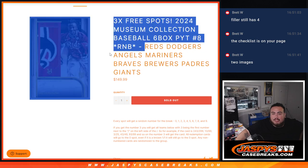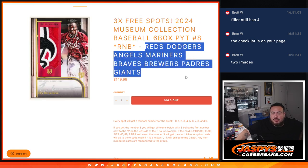So these teams here — Reds, Dodgers, Angels, Mariners, Braves, Brewers, Padres, Giants — did not sell straight up, so we put them in a RNB serial number break.